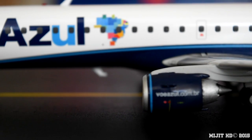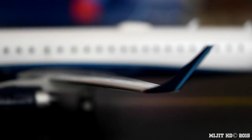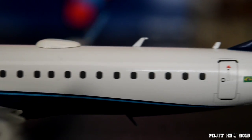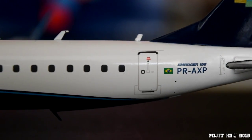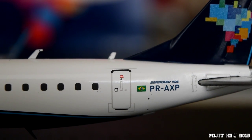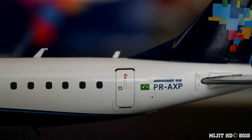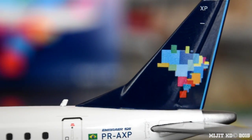Coming back along the fuselage, we have the Brazilian flag. They're the third largest airline in Brazil. There's the registration in the aircraft type — Embraer 195 — with the full registration P-R-A-X-P, or Papa Romeo Alpha X-Ray Papa. And there's the logo on the tail, as you can see — the map of Brazil — with XP from the registration on the tail.